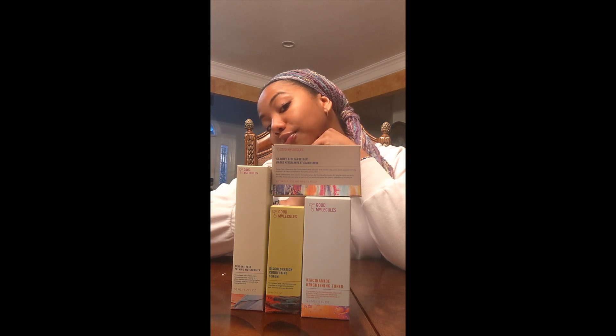So this is awesome — this is the unboxing! Thank you so much to Good Molecules for reaching out to me and having me be a part of it. I'm excited to try the products and we'll see what happens.